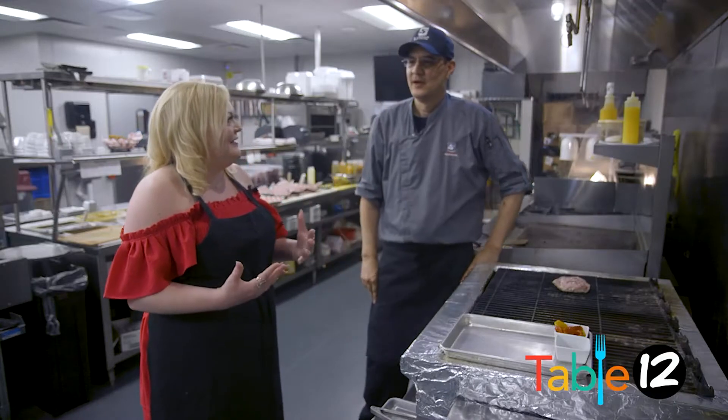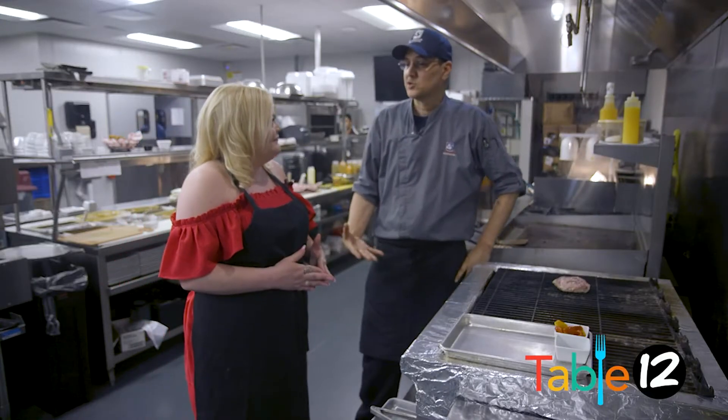So Chef, what got you into cooking? I was actually born into a restaurant. I've been in restaurants my entire life — I grew up around them.